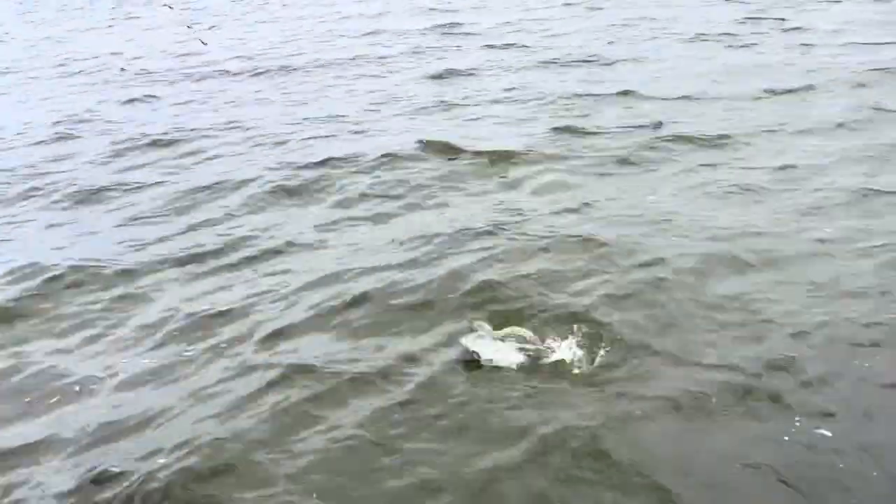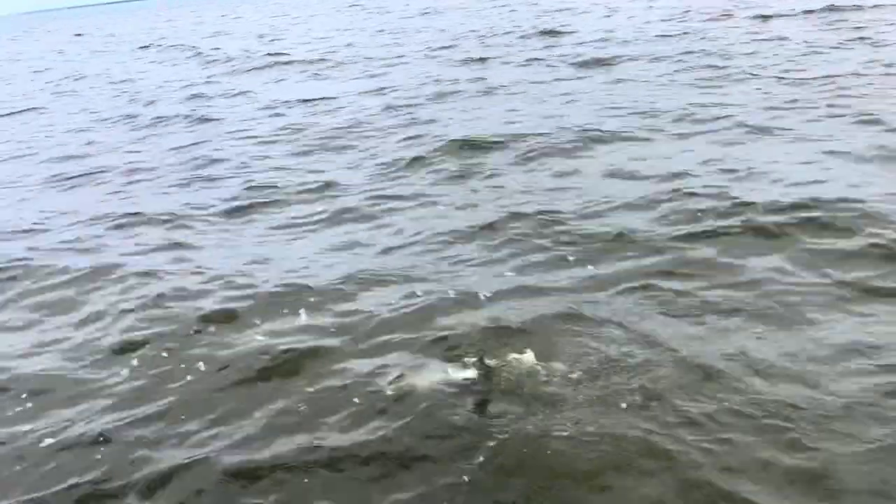I only got one of them big ones on there — look at that. Late fight, overcast skies. I only got one about 20 inches on there. I'm okay — keep one hand, flip him though. That's a whole big trip right there.